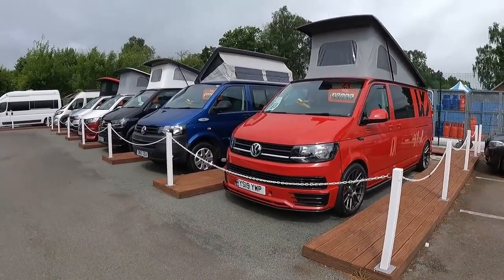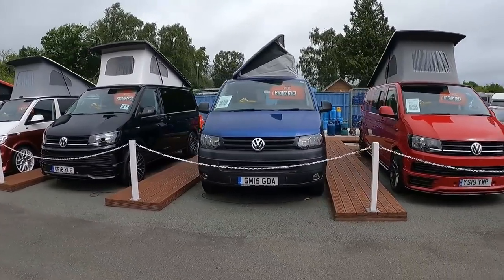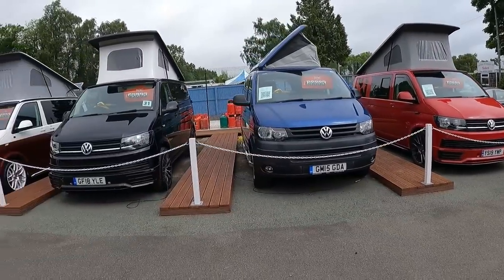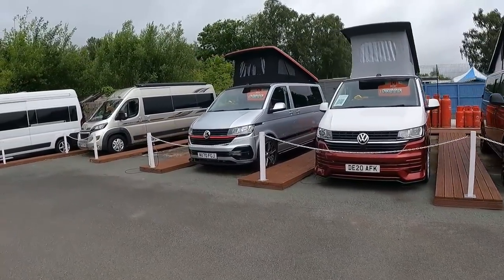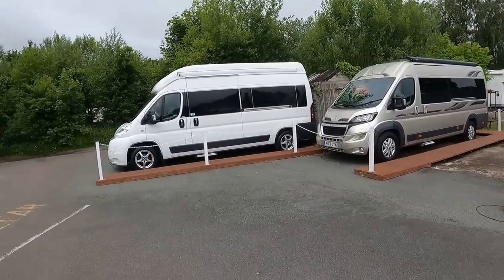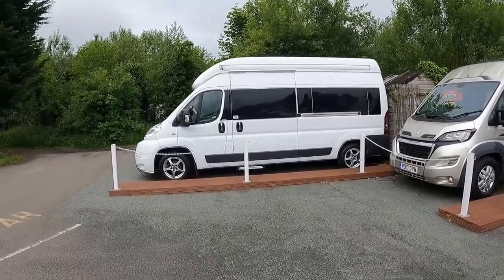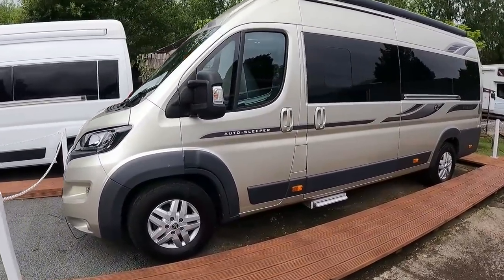We've got our VWs here — I think they're breeding! Look, we've got one, two, three, four, five — yeah, room for another baby there. There's a nice V-Line there — I like the V-Line. I like this one as well, the Kingham — a lovely van.